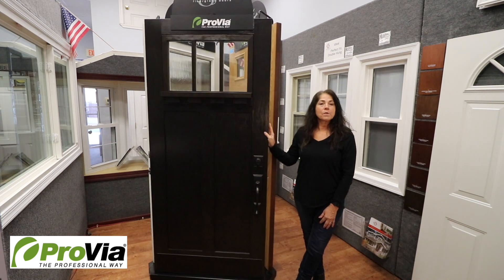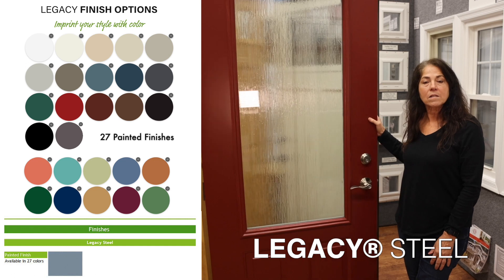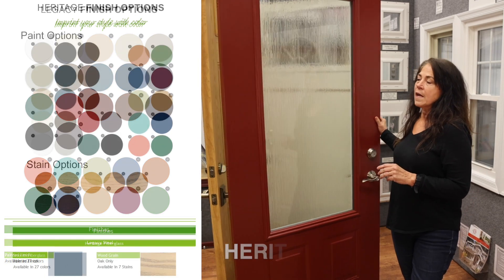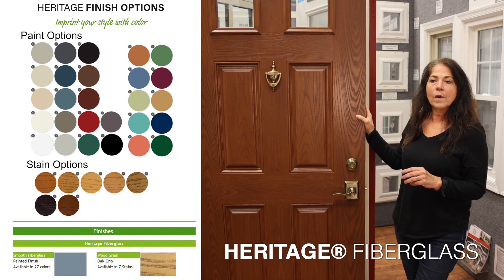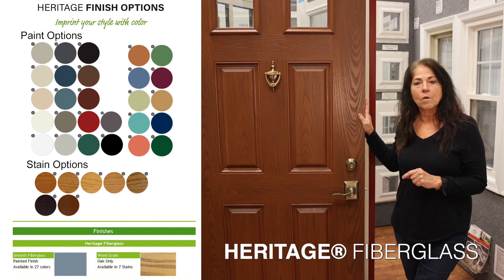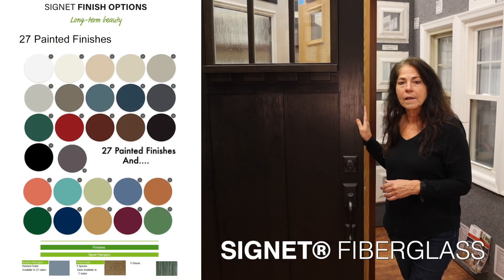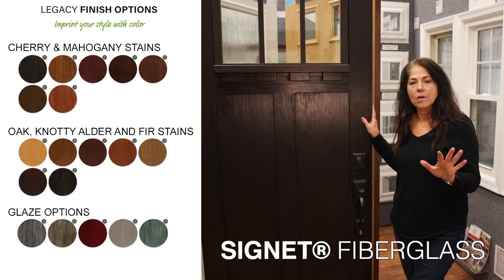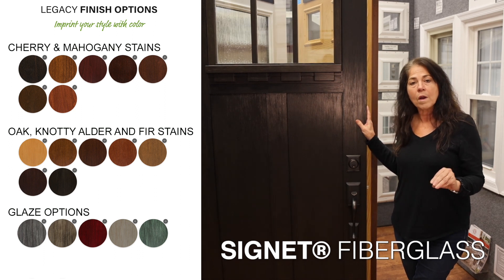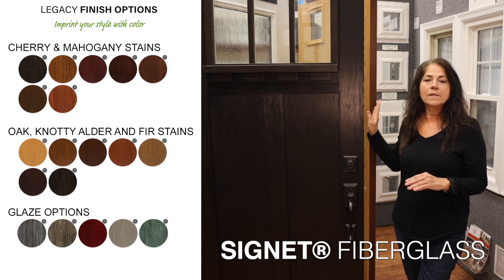The smooth steel door comes in different painted finishes. This is a baked-on finish, so it's not prone to the scratching and denting that some painted-on finishes are. The Heritage door is available in a smooth painted finish or with a wood grain. The only species available is oak, with currently seven different stains. The Signet has a more robust line, offering five species: cherry, mahogany, oak, knotty alder, or fir. Within those species there are seven different stains or five different glazes. The glazes give you a green, gray, or brown — it's a unique finish.